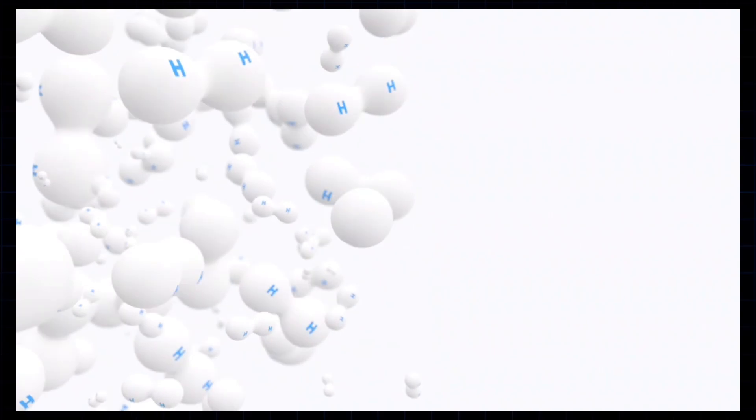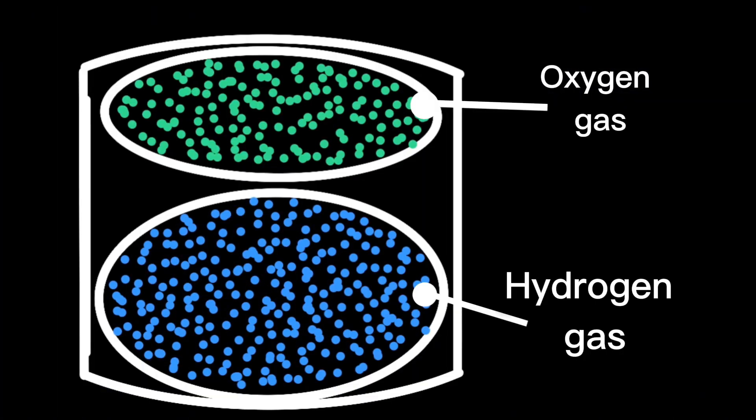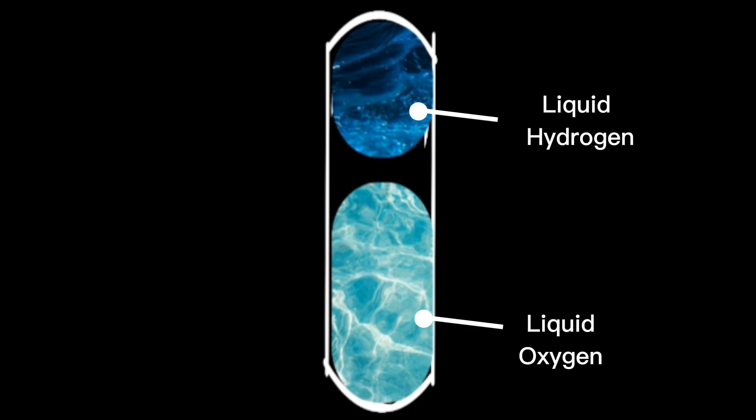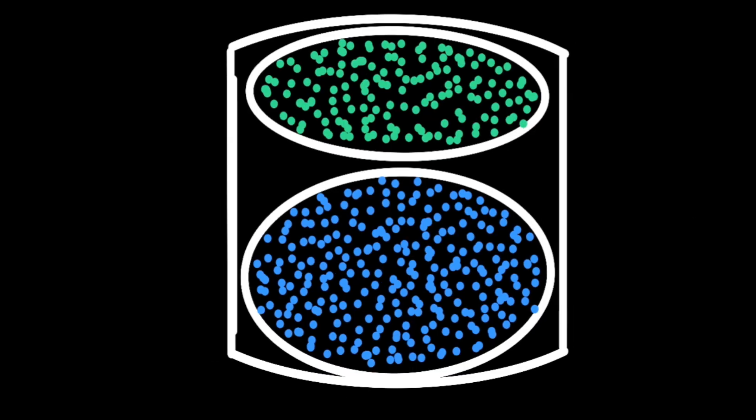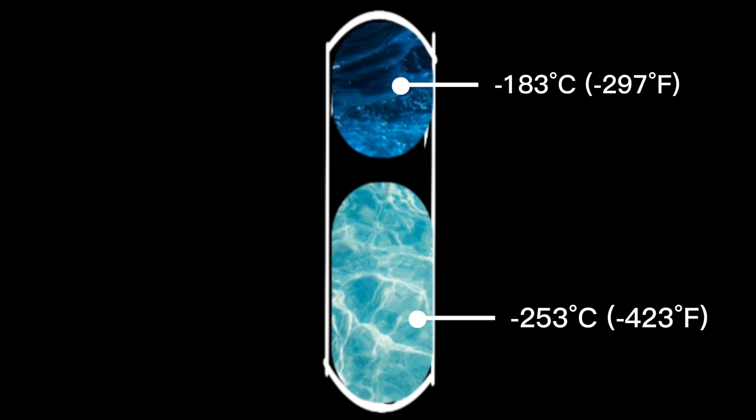When combined with oxygen, hydrogen and oxygen are gases at room temperature, so storing them in gaseous form would make the storage tank bulkier and heavier. The gases need to be converted to liquid form. Both liquid hydrogen and liquid oxygen are called propellants. Storing propellants in liquid form significantly reduces their volume compared to gaseous states. Liquid hydrogen must be stored below minus 253 degrees Celsius and liquid oxygen below minus 183 degrees Celsius.